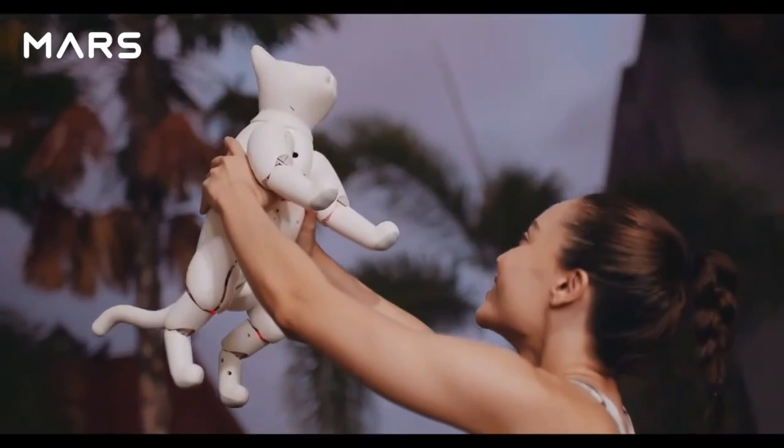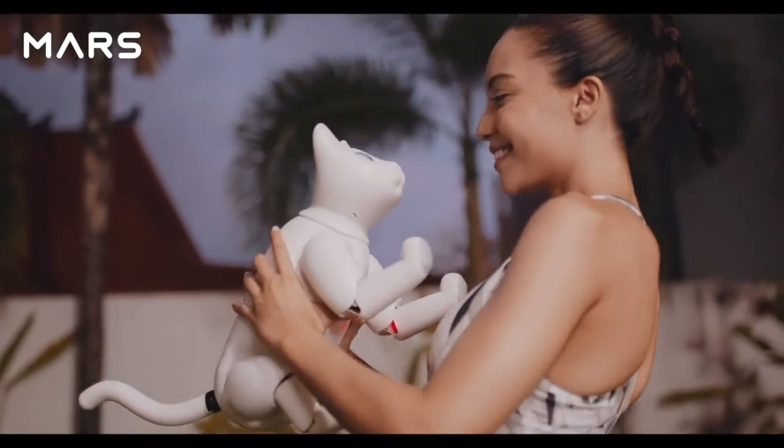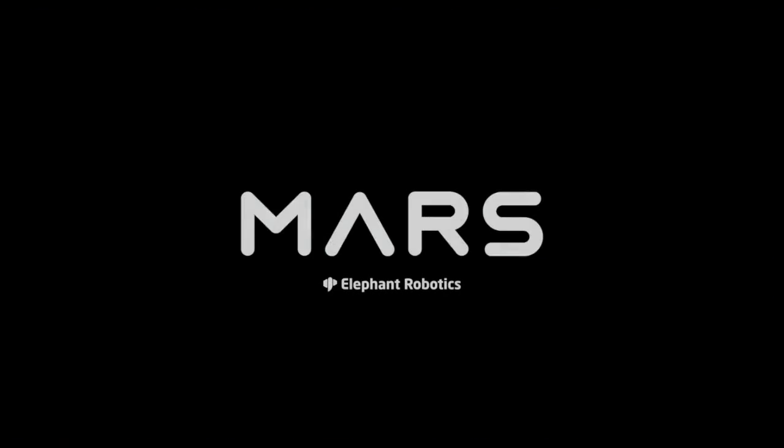The Marscat has been designed for you. Elephant Robotics — Enjoy Robots World.